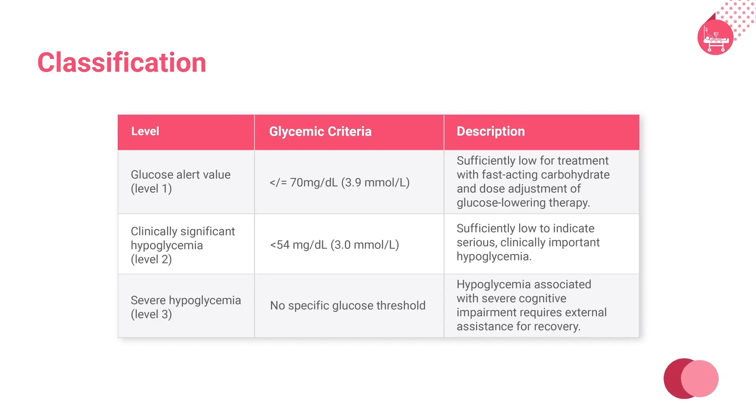Hypoglycemia is a major limiting factor in the glycemic management of type 1 and type 2 diabetes. It occurs when the blood glucose level is less than 54 mg per deciliter. It should be detected by self-monitoring of blood glucose, or SMBG, or continuous glucose monitoring, or CGM, for at least 20 minutes.